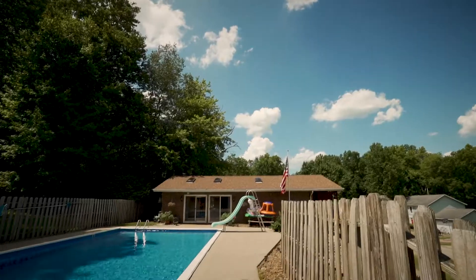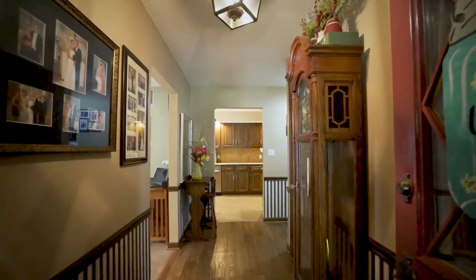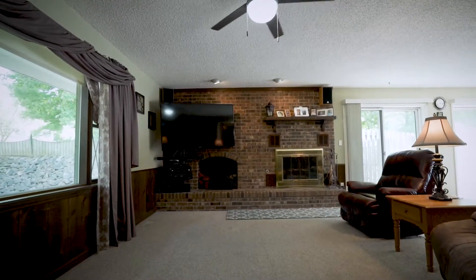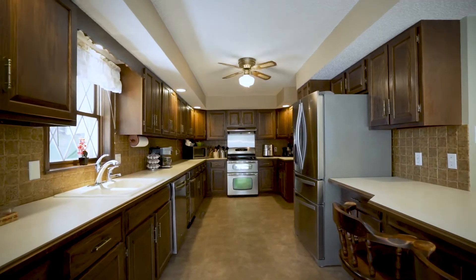Today I'm excited to share with you my newest listing located right here at 8304 Berry Drive in Evansville. My favorite feature of this home has to begin with its desirable location here on Evansville's north side in the beautiful Evergreen Acres.